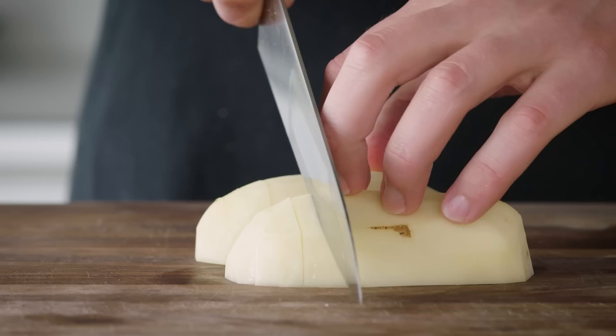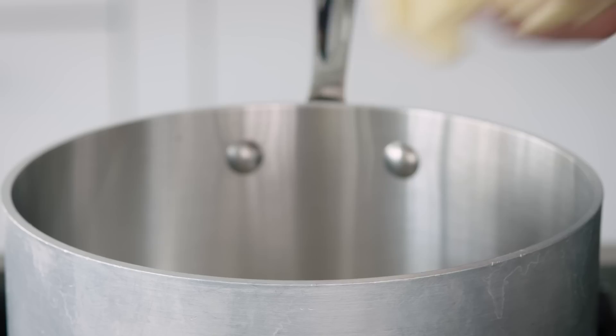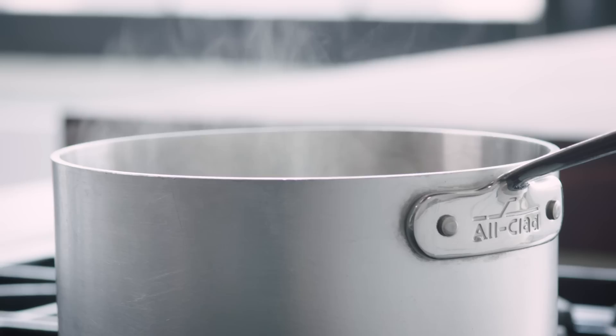There are many ways to make mashed potatoes, but there are five keys to doing it well. First, cut the potato into even pieces — slices are better than cubes because they're faster to cut and they cook evenly. Next, start in cold, well-salted water. If you add potatoes to boiling water, the exterior will overcook and slough off before the interior is cooked through. A cold start ensures nice, even cooking. Then simmer your potatoes — don't boil them.